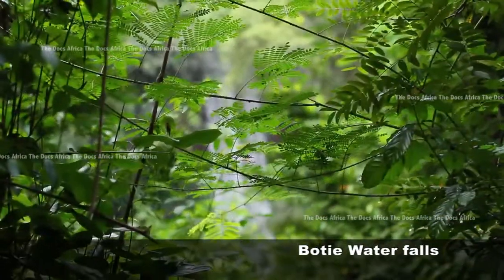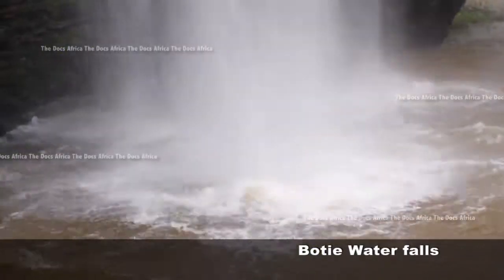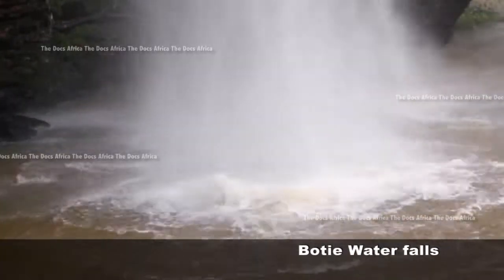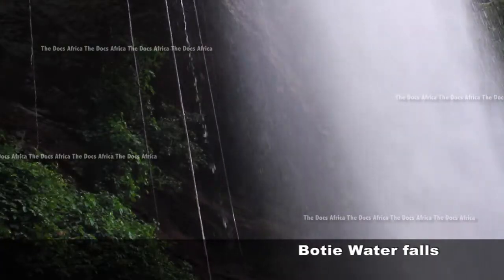This spectacular seasonal Boti Waterfalls is situated in the eastern region of Ghana, about 17 kilometers northeast of Koforidua, the regional capital of the eastern region. Although seasonal in nature, the Boti Falls always gives you a refreshing experience when it comes in season.